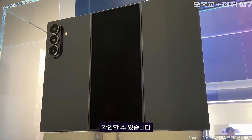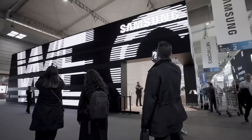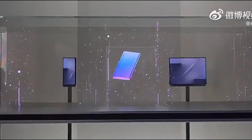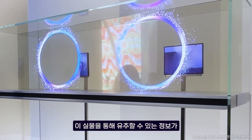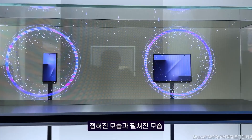Samsung's long-awaited tri-fold phone is finally stirring real excitement. After years of whispers and prototypes hidden behind closed doors, the company has started teasing what could be its most daring innovation yet. For the first time ever, Samsung gave the world a glimpse of the tri-fold in public — just a brief moment, sealed behind glass, but enough to set the tech world buzzing.